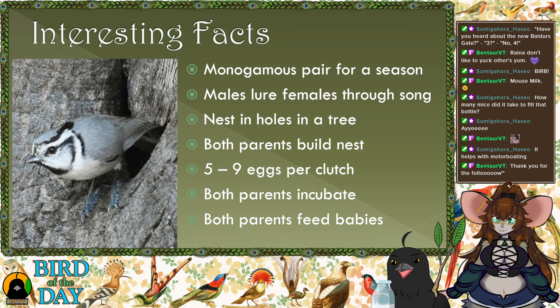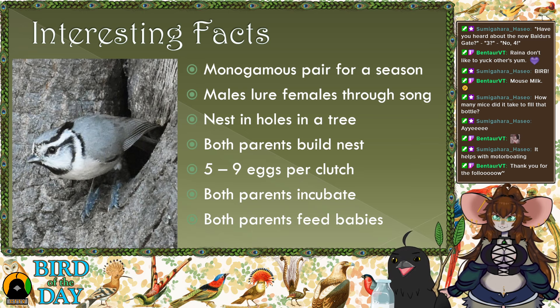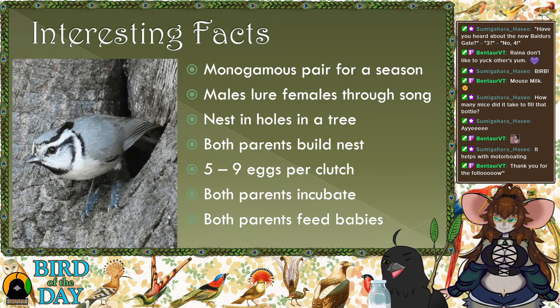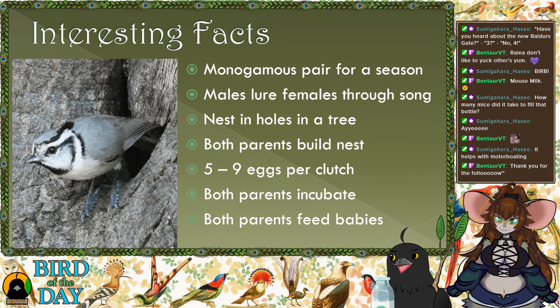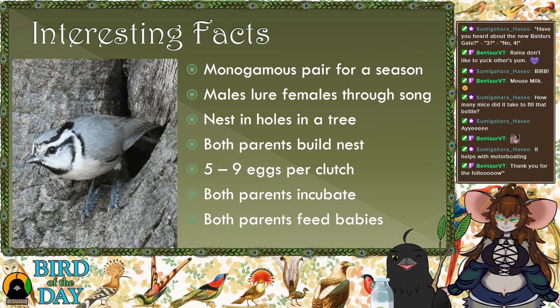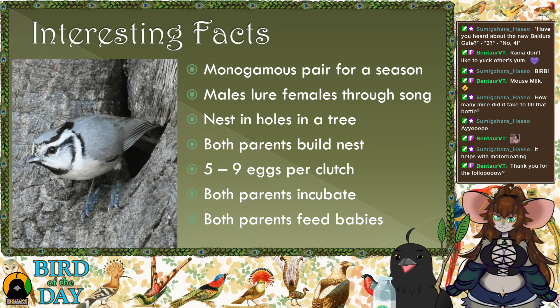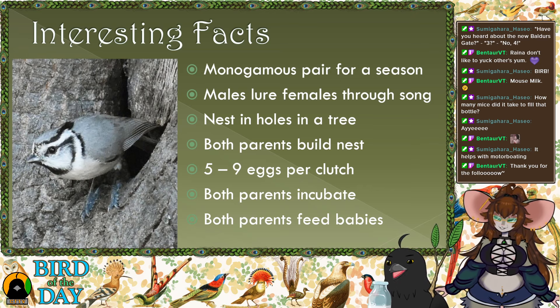Both parents take turns incubating the eggs — females do a little more, but males spend time too so the female can go get her dinner. Once the babies are born, both parents take turns feeding them. The chicks usually fledge two to three weeks after being born and stick around with their parents until winter time.